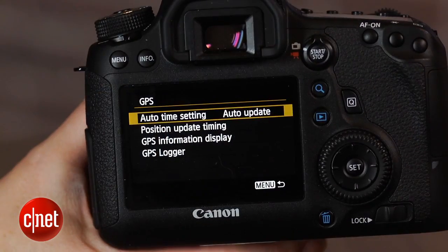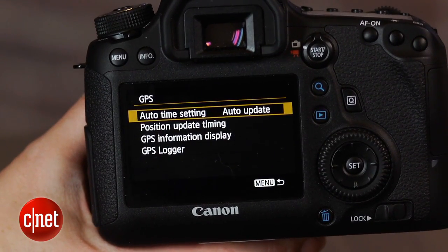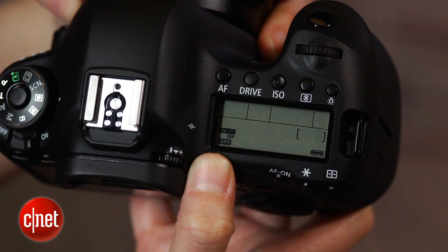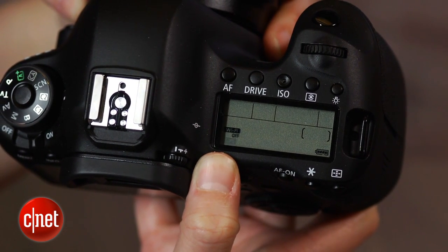As usual, the GPS operation was pretty spotty here in New York City. I could get a signal while shooting in Union Square, but practically nowhere else. And if I forgot to turn it off, it drained the battery by incessantly hunting for a signal. That's par for the course, though.